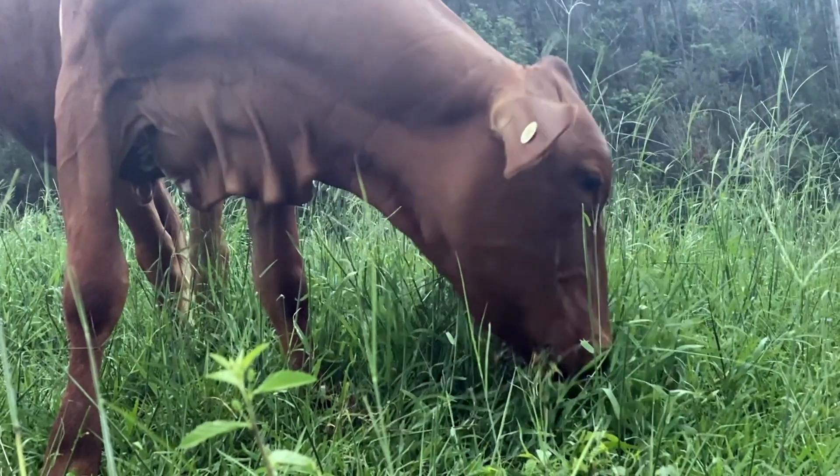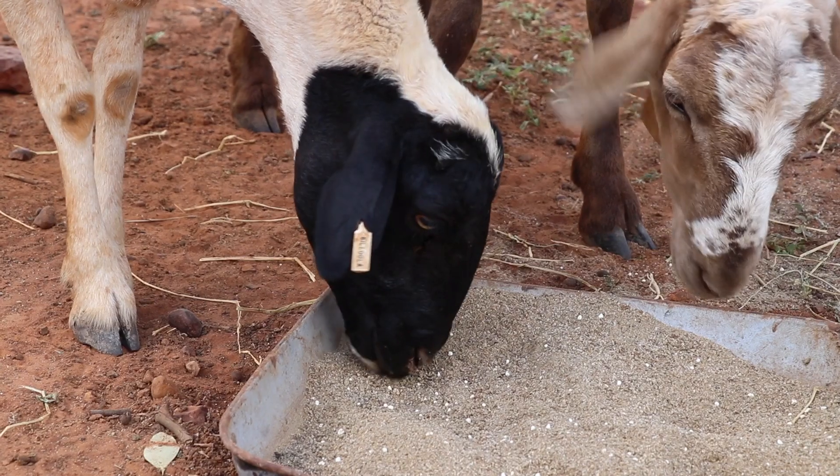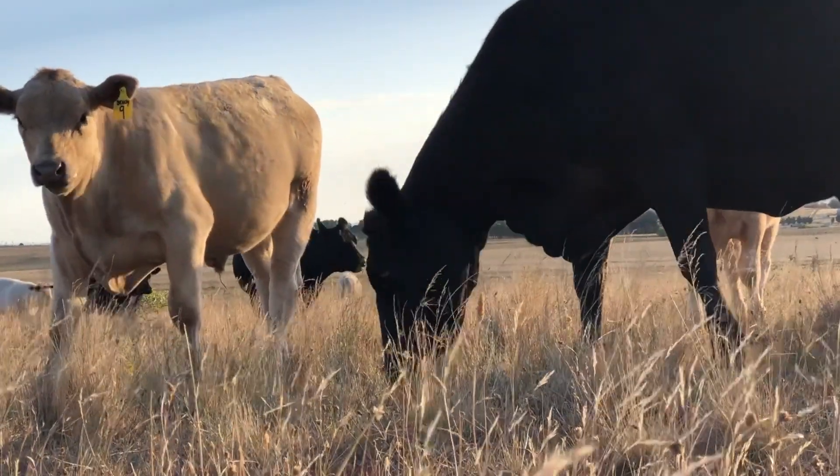In addition to supplying the ruminant with energy from VFA production, microorganisms also supply the animal with a source of protein. Ruminants are very lucky animals as the rumen microbes are able to synthesize protein using nitrogen from plant ingredients as well as having the ability to synthesize protein from non-protein nitrogen sources like urea. The microbes themselves are also a source of protein to the animal. As microbes grow and reproduce the older ones die or simply follow the flow of the digesta out of the rumen, where they are then available in the small intestine as a high quality source of protein for the animal.